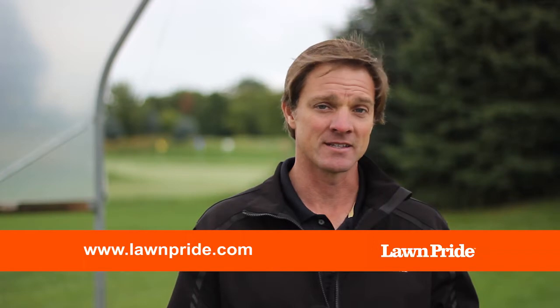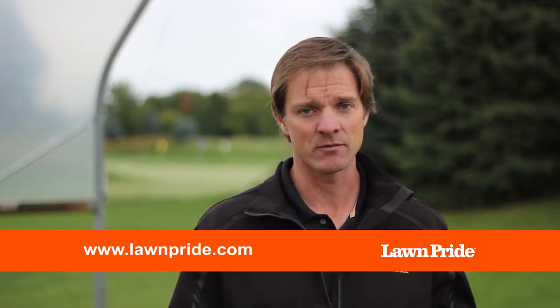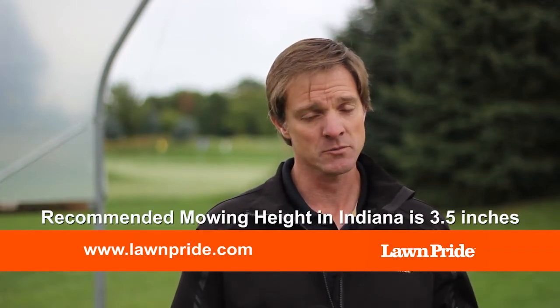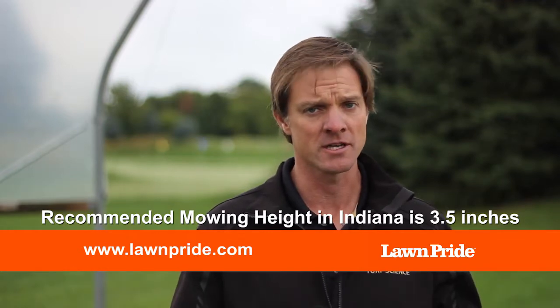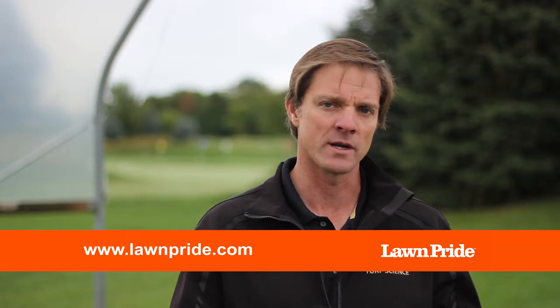One of the things that we talk about as turf scientists is what we call the one-third rule in relation to mowing. An example that's pretty easy to think about is if you're maintaining your lawn at two inches — which is probably a little bit too short for our part of the United States for your lawn to look its healthiest — when that grass grows to three inches, you would take off one inch of that leaf blade.